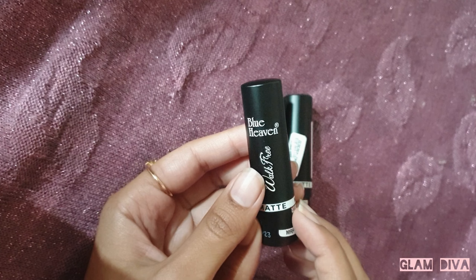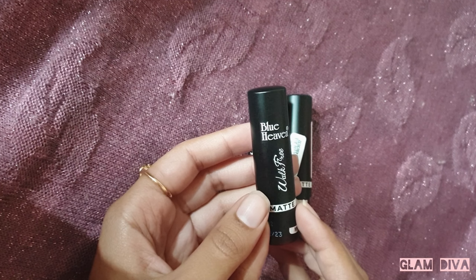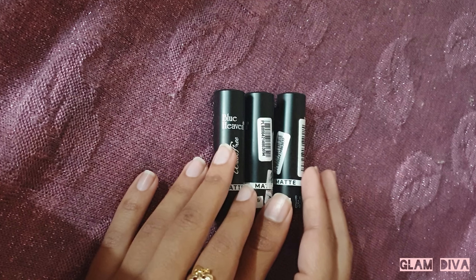So when you talk about packaging, it looks like this — it's called the Blue Heaven Walk Free Matte Lipstick. You can see it has a seal on it. Do not accept the product if the seal is broken. When you first use the lipstick, you'll remove this seal.